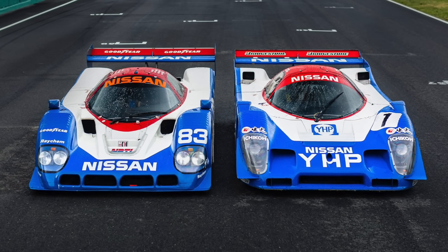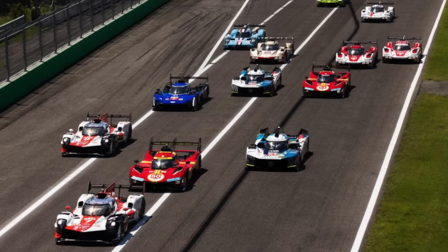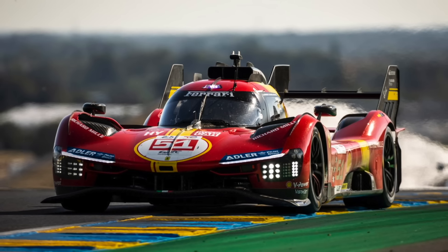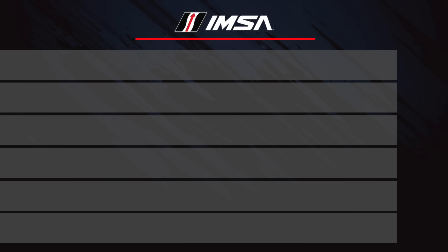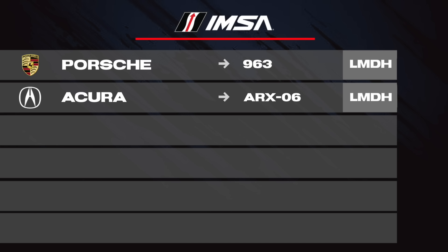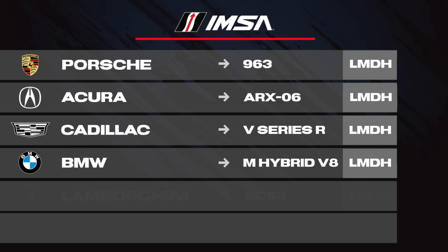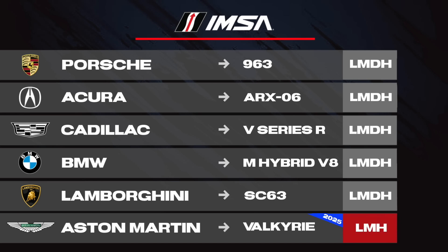While these regulations may never surpass the legendary Group C era or rival Formula 1, Hypercar and GTP is something truly incredible. The manufacturers entered in IMSA's reborn GTP class include Porsche with the 963, Acura with the ARX-06, Cadillac with the V-Series R, BMW with the M Hybrid V8, and Lamborghini with the SC63 — all running LMDH cars. In 2025, Aston Martin will join with the Valkyrie, which is an LMH car.